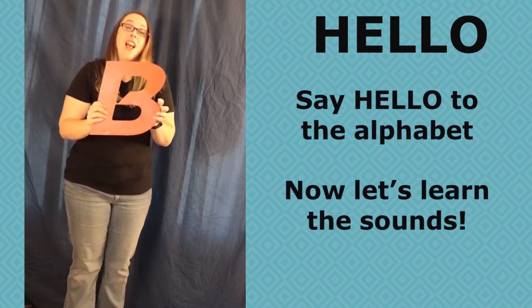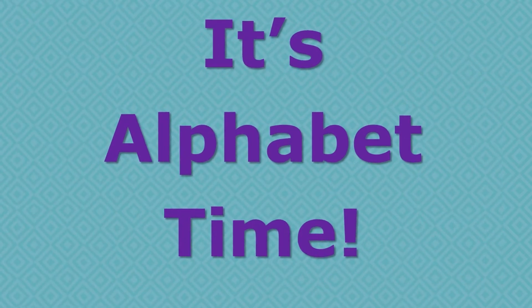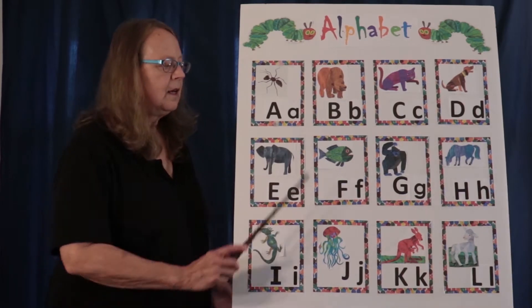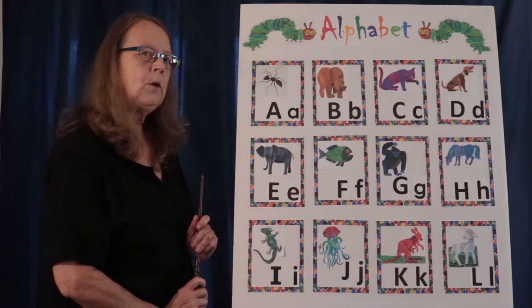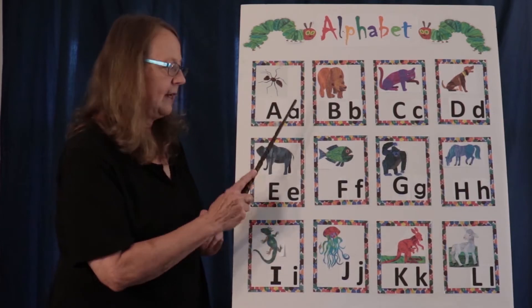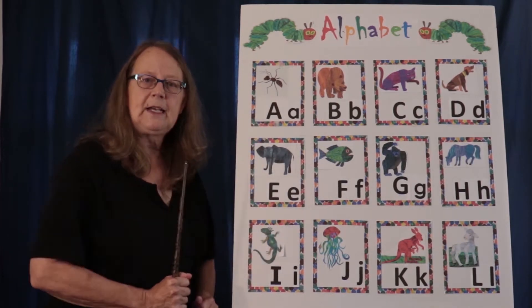Now let's learn the sounds. Hi, we are going to be doing our alphabet chart today. We're only going to be going up to L, but we're going to be going through all the letters. What we're going to do first is say the name of the letter, then do the sound, and then give the animal. Ready? Let's go.